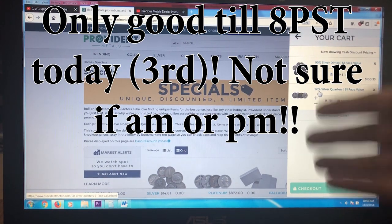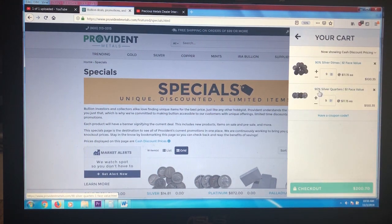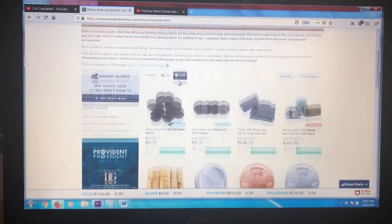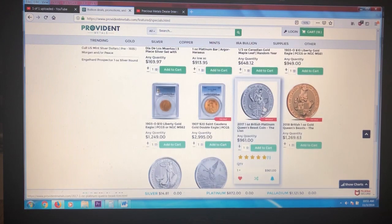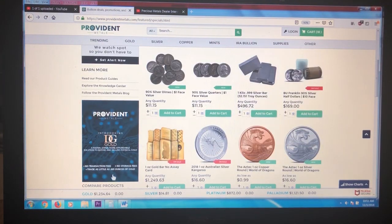Where else right now can you get 18 face at spot price? Nowhere. Bull Precious Metals has great welcome packages and usually offers 10 face at spot for brand new customers, but this is 18 face at Provident Metals. Do not miss this — it's a crazy deal.